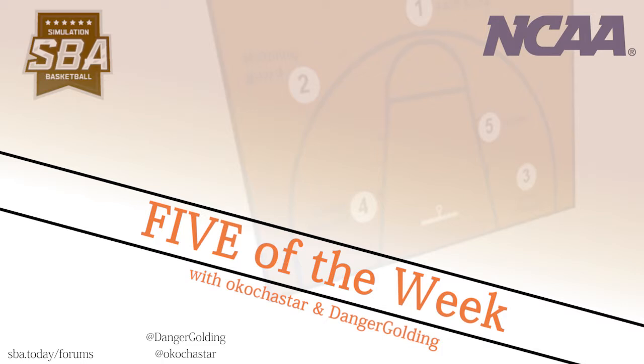Hello and welcome to the Five of the Week. We are a weekly recap show for the NCAA and we go through a five of the week. This week we have a lot to go through, but first let me introduce my co-host of the show. Hello, I'm Danger Golding. I'm the AD of the West Virginia Mountaineers. Our first of the week is Shockers at Hoosiers, which happened in game day two.